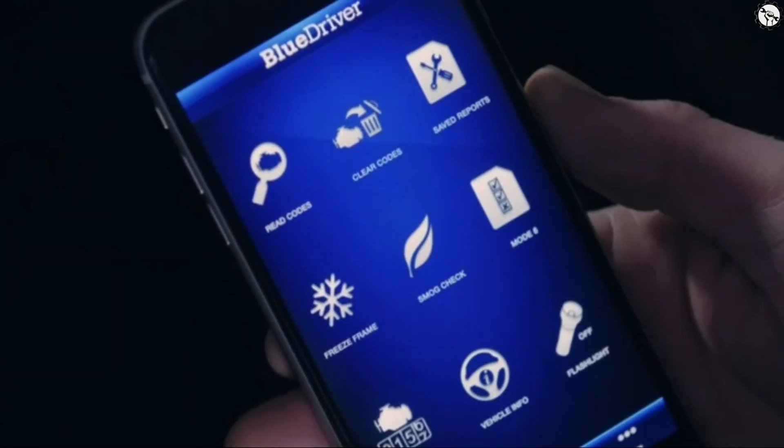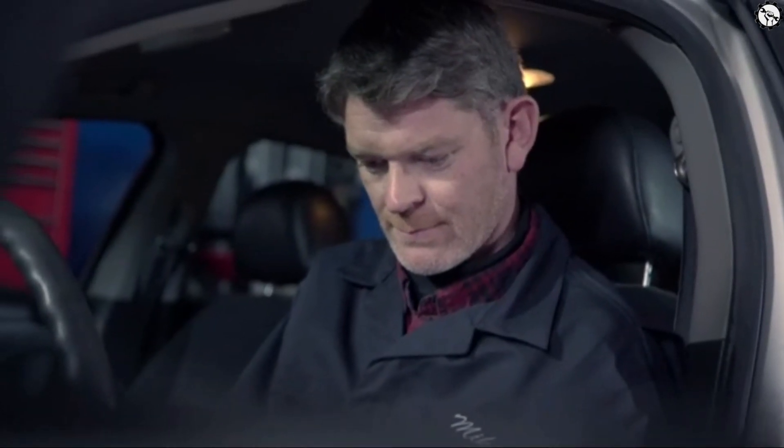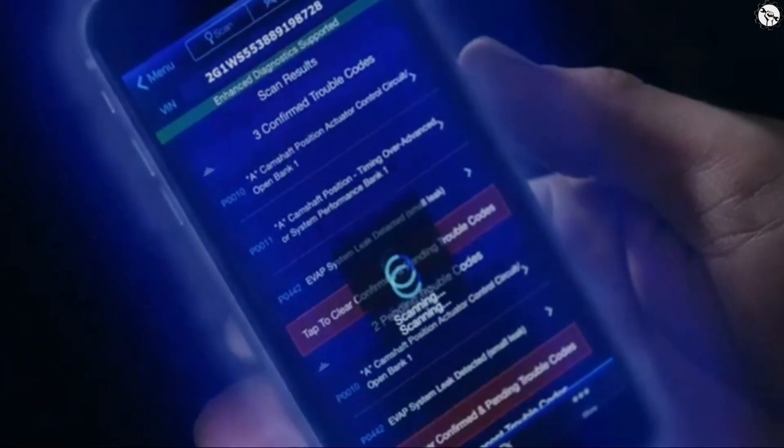BlueDriver is simple to use. Just purchase the BlueDriver sensor, download the free app, plug the sensor into your OBD2 port, and pair it with your device via Bluetooth. That's it — you've got everything you need and there's nothing extra to buy, ever.